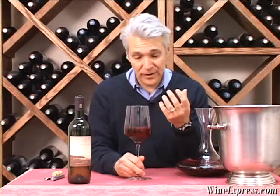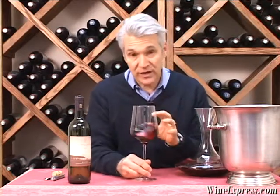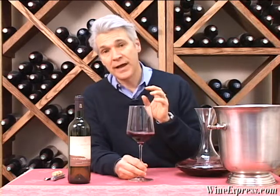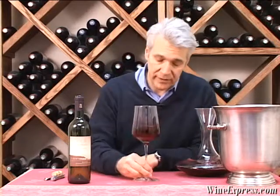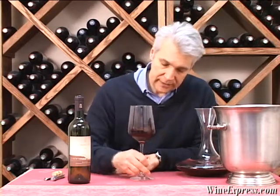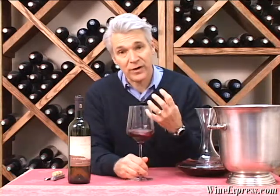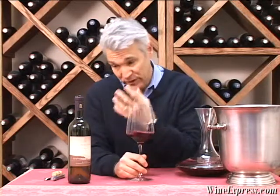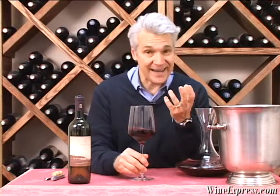What they grow there is mostly Cabernet. So this is 50% Cabernet Sauvignon, 30% Merlot, and 20% Syrah. Some other varietals are blended in as well. That's what Bolgheri and Maremma have become famous for — these great Super Tuscans, like Guado al Tasso, Tignanello, and Sassicaia.